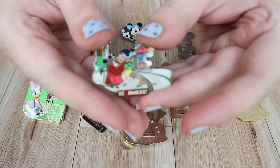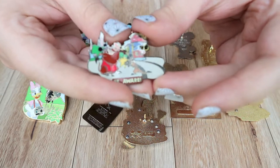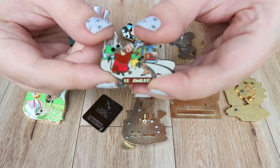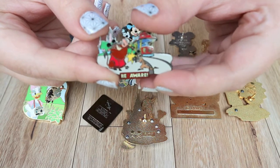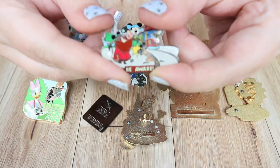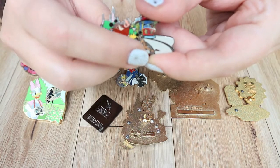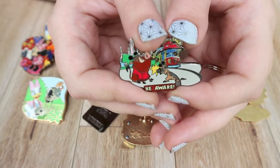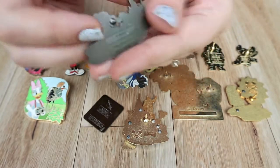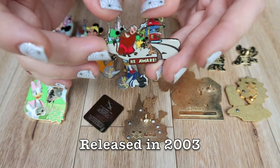This next pin — I'm gonna give a shout-out to our fellow pin friend and viewer Tracy — she was introduced to this pin because of me and now she's hunting for it herself. It's from a series called 'Wild About Safety' with Timon and Pumbaa. There are pins about being aware and things to do with safety, but this one is the only one in the series I needed because it has Timon taking a picture of Pumbaa while his tail is being run over by a streetcar — obviously not aware of his surroundings. This is number five of twelve in the series.